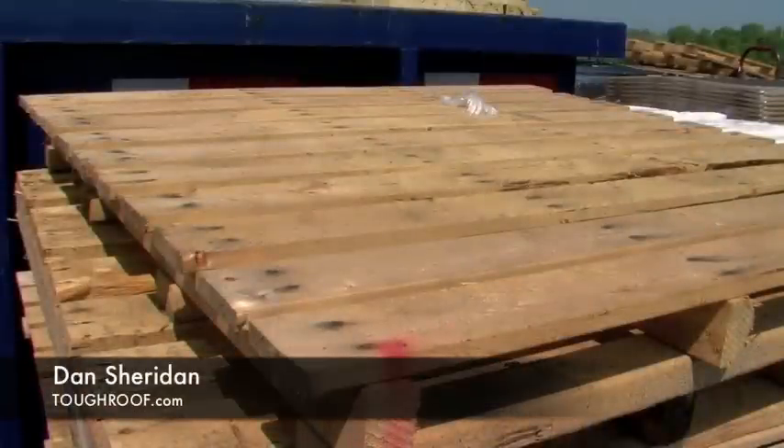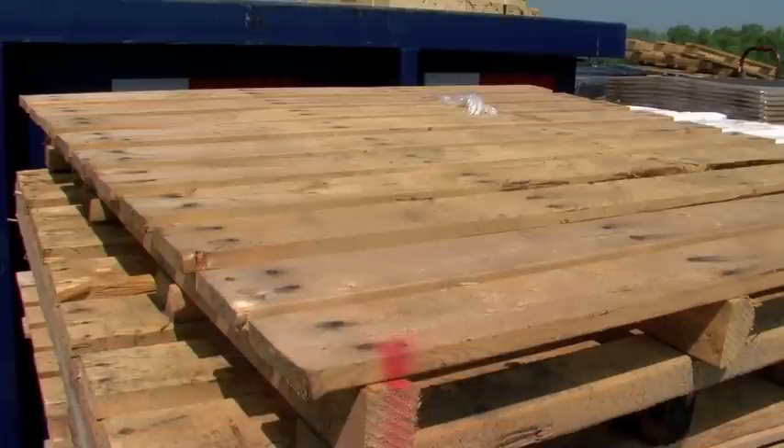We're going to be using these pallets at our shop here to demonstrate the difference between the TPO, kind of using it as the corner of a building or a home flat roof, to show you the difference. At this point in Canada, TPO is our main competition because it's the only highly reflective roof system that's like ours. Other roof systems are not highly reflective like TPO, so I'm going to be showing you TPO today and the difference between ours and TPO.